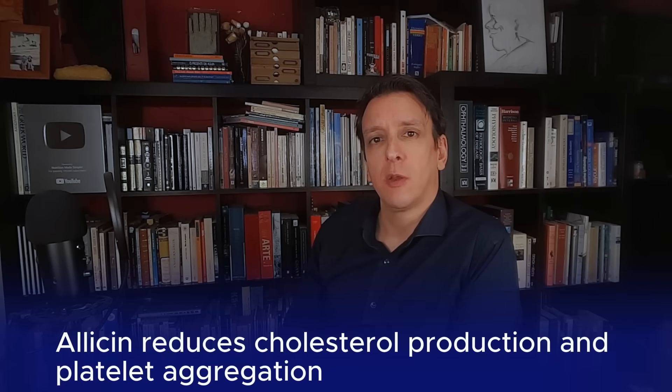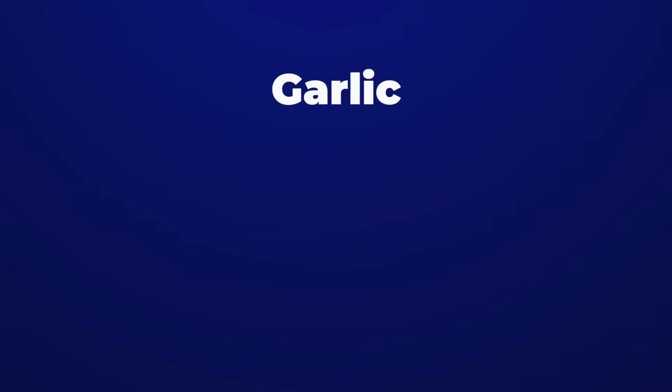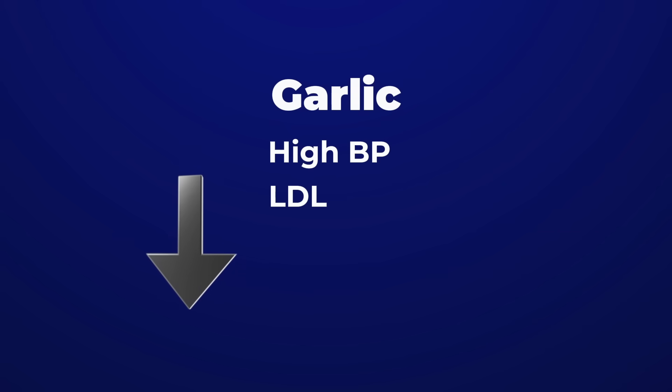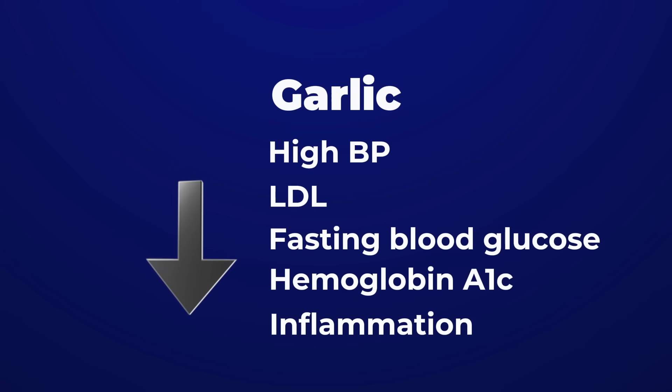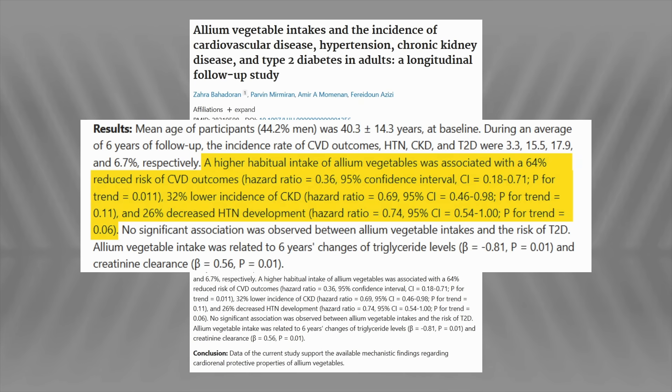Number three on our list is garlic. Garlic contains a compound called allicin that helps tone down cholesterol production and platelet aggregation, and it also improves endothelial function. Garlic can lower blood pressure, LDL, fasting blood glucose, hemoglobin A1c, and inflammation. A cohort study found that people who consume the most allium vegetables like garlic or onion had a 64% lower risk of cardiovascular disease and 26% less hypertension. One tip: allicin gets produced after you crush the garlic, but the enzyme that makes it is destroyed by heat. So crush the garlic, let it rest for about 10 minutes, then cook — that maximizes the allicin and the benefits.